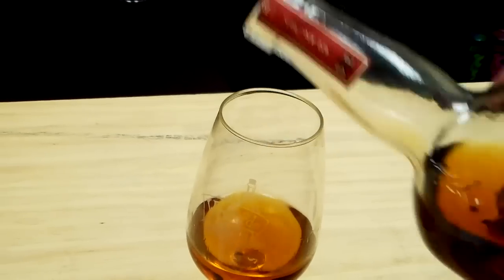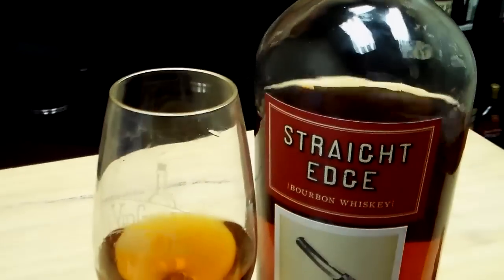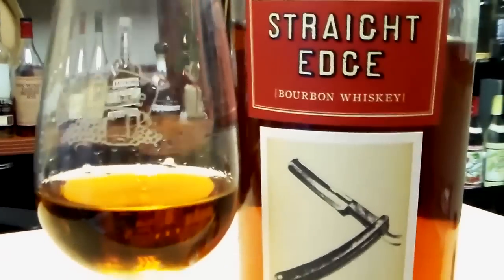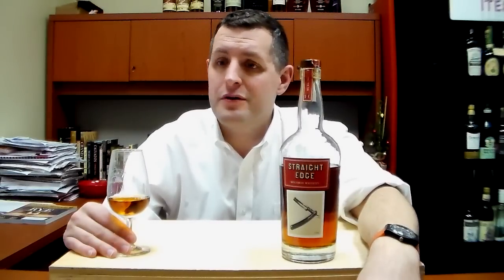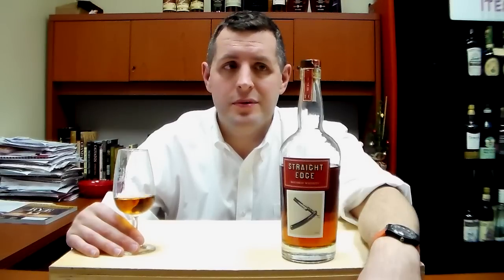Gosh, this is just a fantastic bourbon — very new, very fresh, and also remarkable just as a bourbon itself. So Straight Edge bourbon whiskey — who knew? Skeptical going in, very satisfied going out. I'd pick up a bottle if you can find one. Cheers.